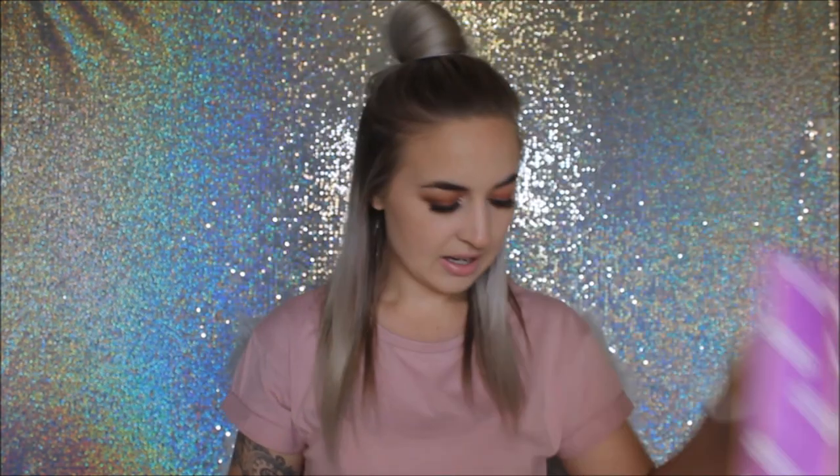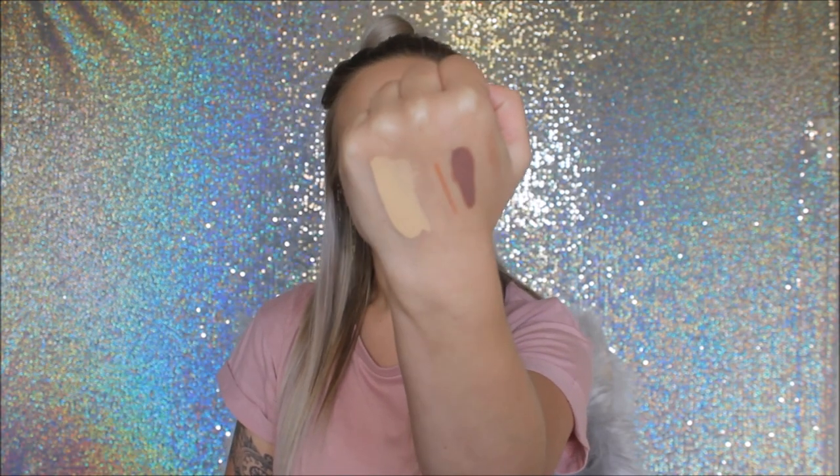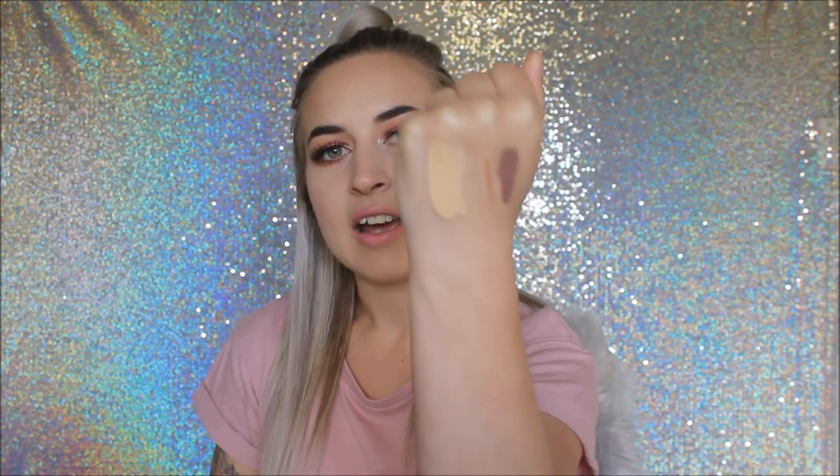From Life Pharmacy I picked up the LA Girl foundation in fair. I'll swatch it — it's not actually that fair, it's more of a medium tone. They also have a white foundation if you're paler. I believe this was $19 or $20, and I had a $10 off voucher so it was a bargain. If you want a first impressions video on this, let me know in the comments.